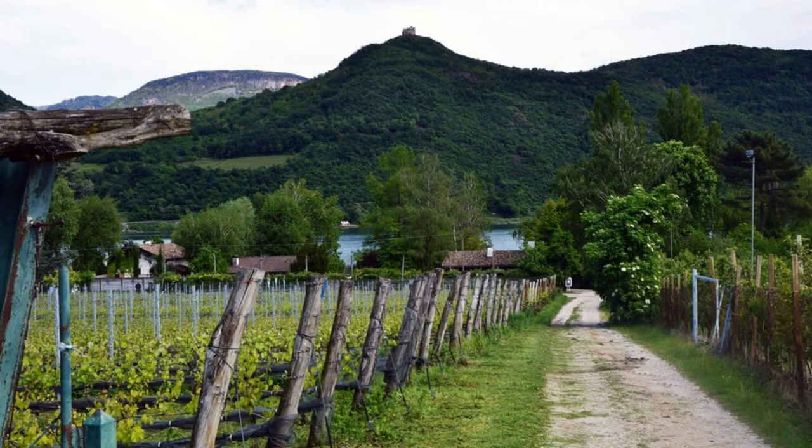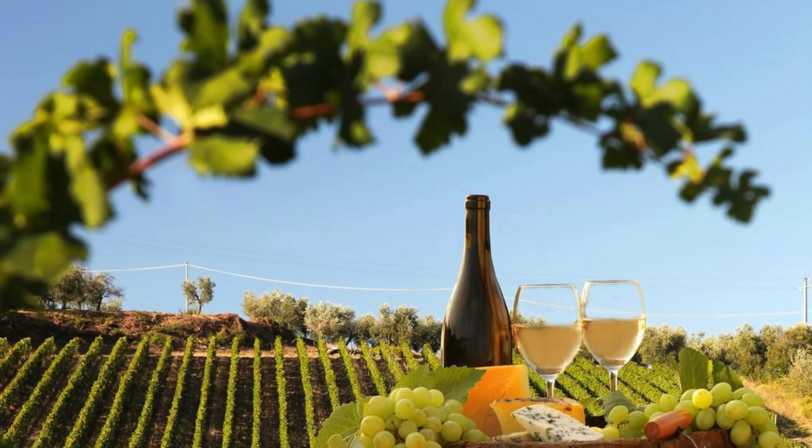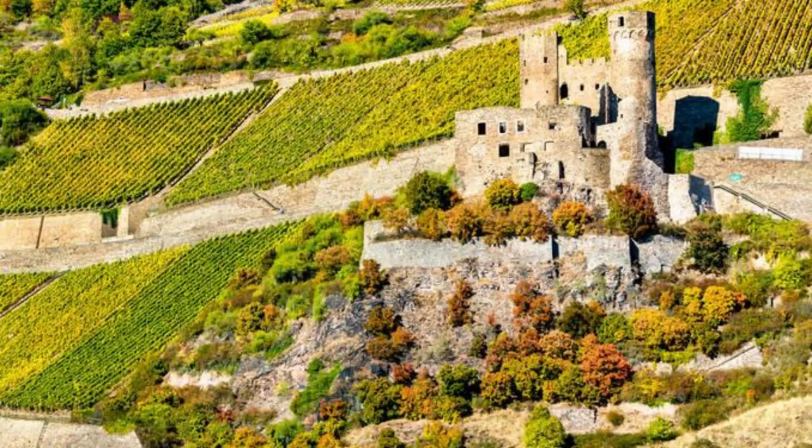Wachau Valley Vineyards. Savor the flavors of Austria's renowned wine region, the Wachau Valley, nestled along the banks of the Danube River. Embark on a wine-tasting tour of its picturesque vineyards, historic cellars, and charming wine villages, and sample exquisite Grüner Veltliner, Riesling, and Gelber Muskateller wines. Cruise along the Danube on a scenic riverboat tour and soak up the stunning landscapes of terraced vineyards, medieval castles, and rolling hills.